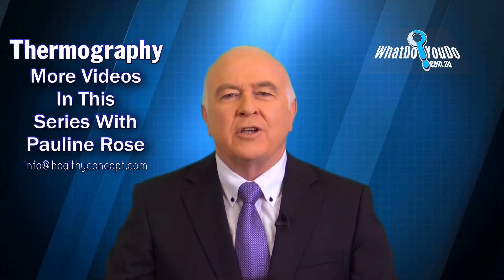Well, thanks Pauline for qualifying how accurate is thermography. I'll come back with the last set of questions in the fourth video, showing what you do to know about thermography.